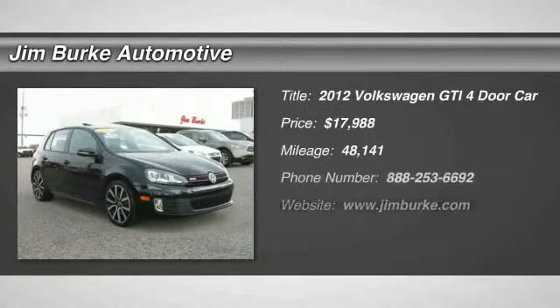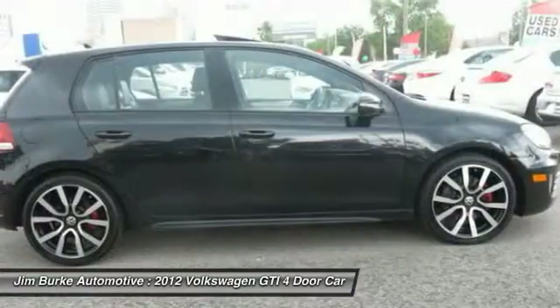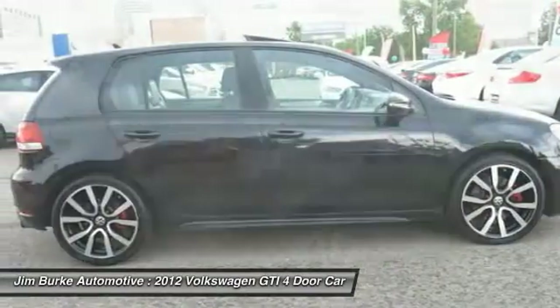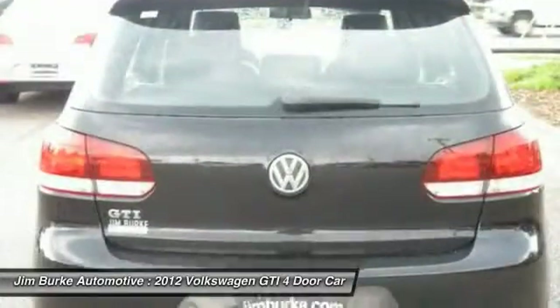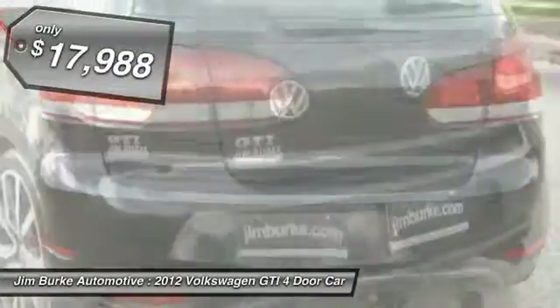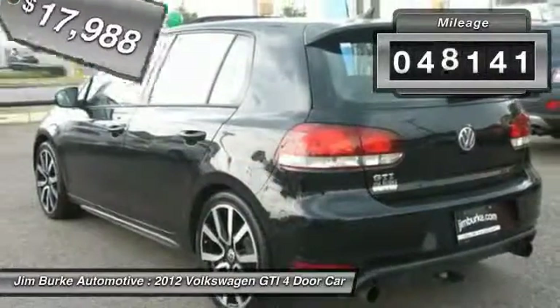The 2012 GTI. This Volkswagen is considered by many to be the hot hatchback. The GTI is available in both two- and four-door models to easily accommodate up to four adults. A decent-sized 15-plus cubic foot trunk is well-shaped and easy to load, and is priced below $20,000. This vehicle has less than 50,000 miles.